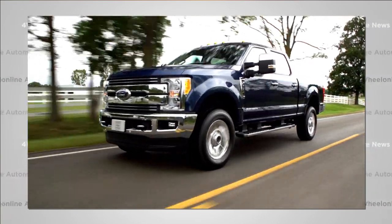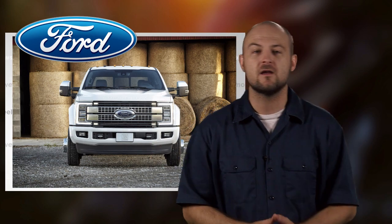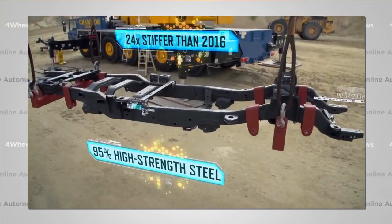That's about half of what was saved on the new F-150s. The rest of the weight savings are going to be beefing up the steel axles, the frame, the suspension, transfer case, and all the components you need to be heavy-duty. This all translates into a 95% high-strength steel frame, which Ford says is 24 times stiffer than the previous frame.